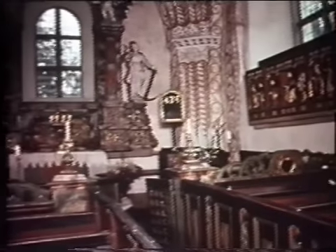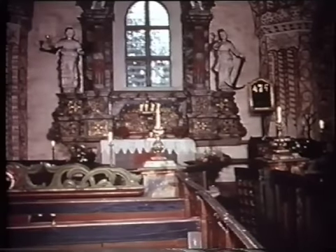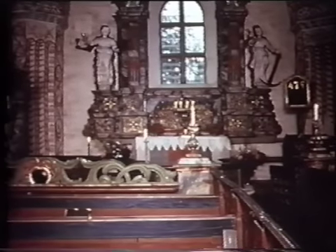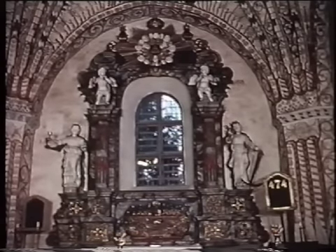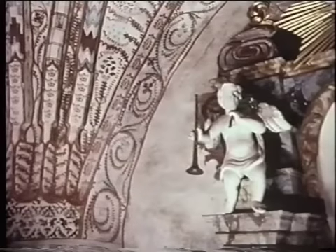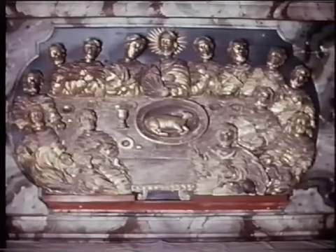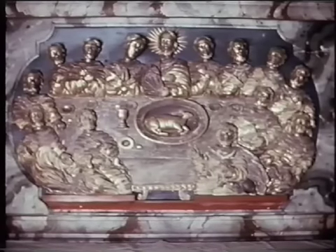Vi har kommit in i själva kyrkan och blicken söker sig över de slutna bänkkvarteren framåt mot högkoret med dess altaruppsats. Det är ett verk från 1700-talets mitt av den hälsingske Kovåbildhuggaren Magnus Granlund och kaptenen i Jämtlands regemente Carl Hoverberg. De har skulpterat symboler för tron och hoppet som flankerar uppsatsen med sina teatraliska åtbörder, men också änglar som trumpeterar utgångsmakt och härlighet. Den förgyllda elefanten på sockeln framställer nattvarden med Kristus och lärjungarna sittande till bords kring påskalammet.